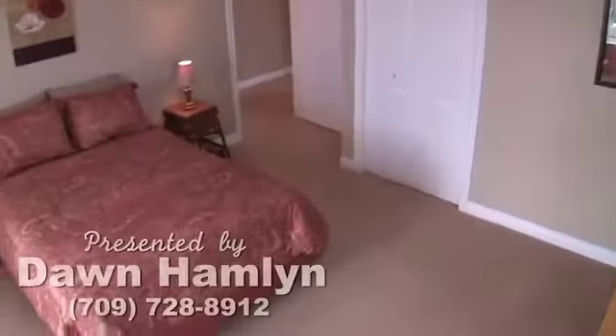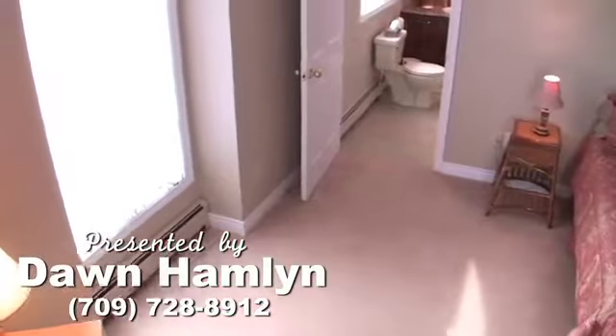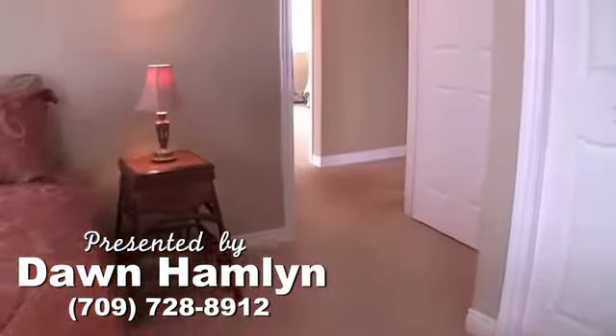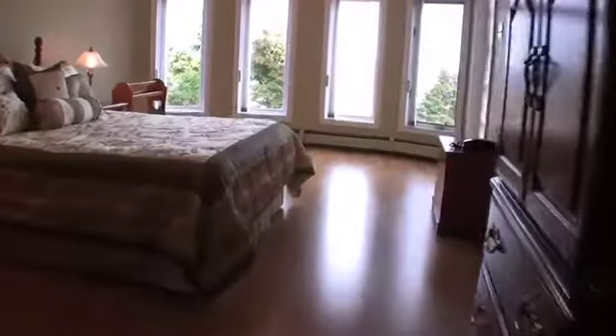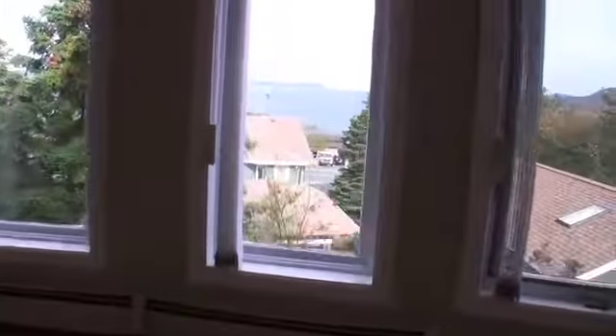All the bedrooms are spacious and bright, making this home ideal for a growing family. The master bedroom is especially lovely and features a spectacular view of the ocean.